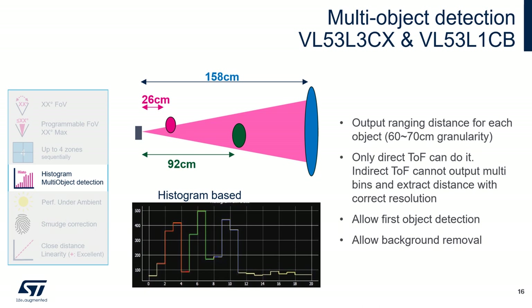The VL53L3CX and VL53L1CB have the histogram function, meaning they can perform multi-object detection and output the ranging distance for each detected object. Using the direct time-of-flight principle, you can measure multiple objects within the sensing area. Unlike indirect time-of-flight solutions, which cannot output multiple bins and extract distance with correct resolution, this is a key advantage of direct TOF sensors. This multi-object detection can be useful for removing the background or enabling first-object detection.